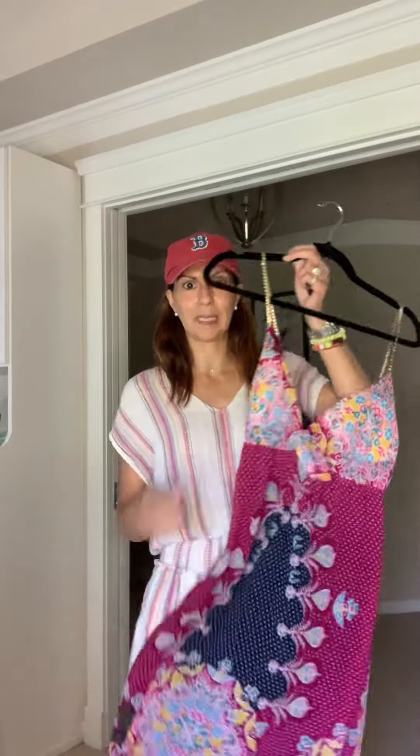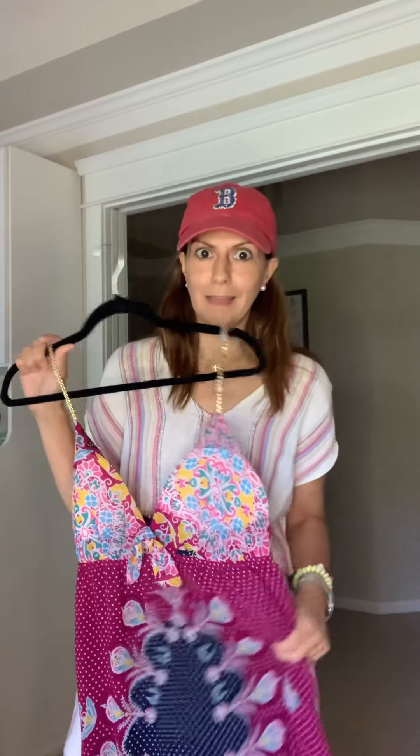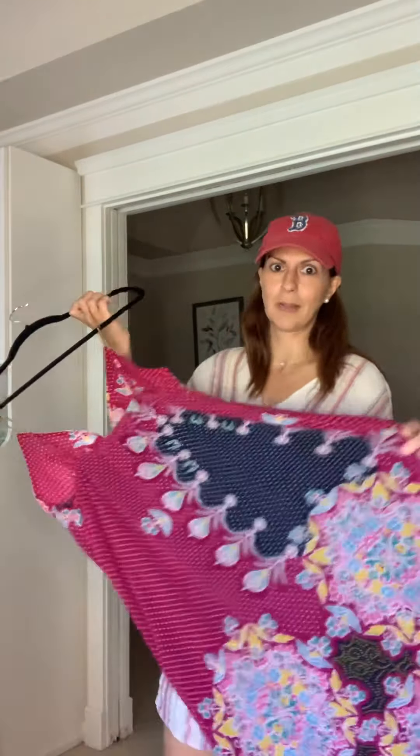Another gorgeous option is this maxi dress — also my mom's. I had it tailored from a size 10 down to a size 2. It's printed, and I think prints are beautiful for the summer. This can also go with a baseball hat and cool jewelry. It's low cut, so you'll want to wear a silicone nipple cover or something like that. I love the print on this — it's low cut and then goes slightly flowy, but not too flowy. Make sure your dresses come in at the waist so you can see your figure.